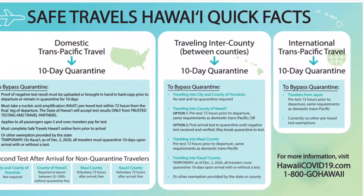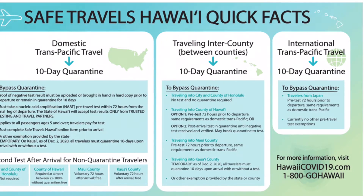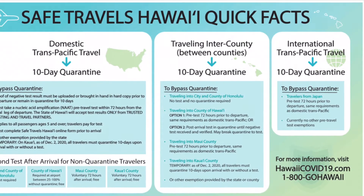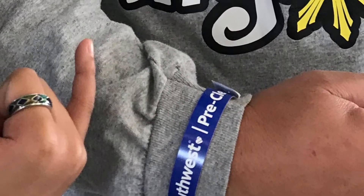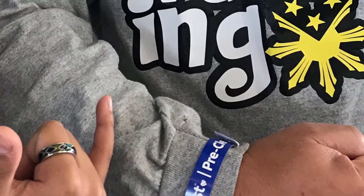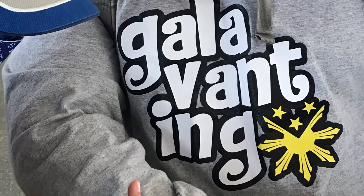If you don't meet the requirements, you will have to quarantine for 10 days and check in daily. I was not able to get a pre-cleared wristband at my departure gate because Leo was not cleared and he was attached to my Safe Travels account.